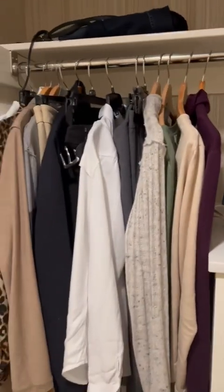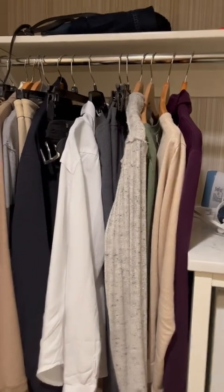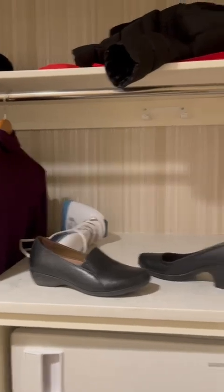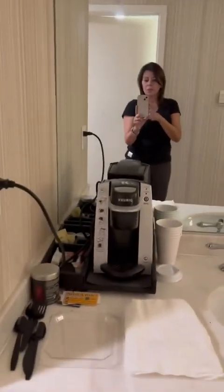So what I brought was right here: three pairs of pants, a couple of shirts, sweaters, my compliant shoes, as well as sneakers and some workout outfits. You do get a coffee maker, here's a sink, you have to share a bathroom, and there's a desk.